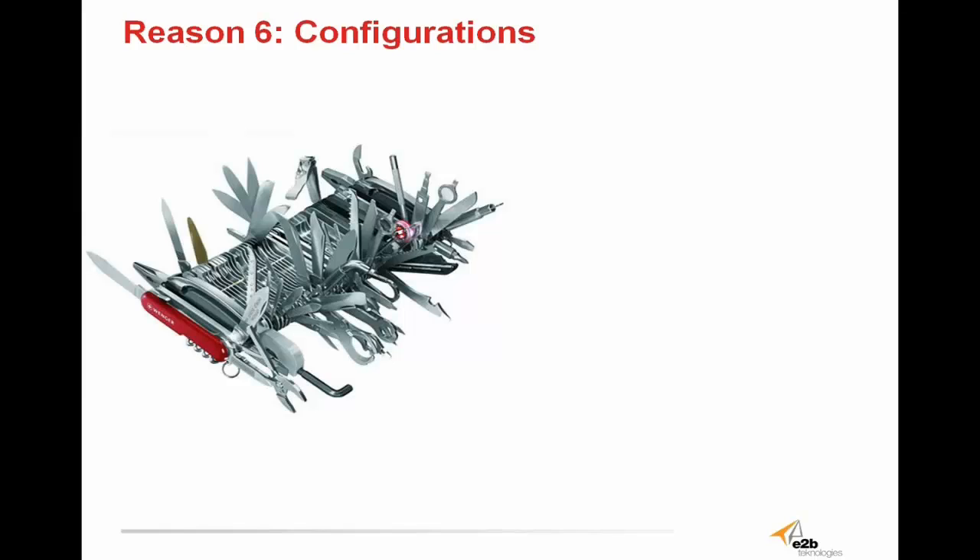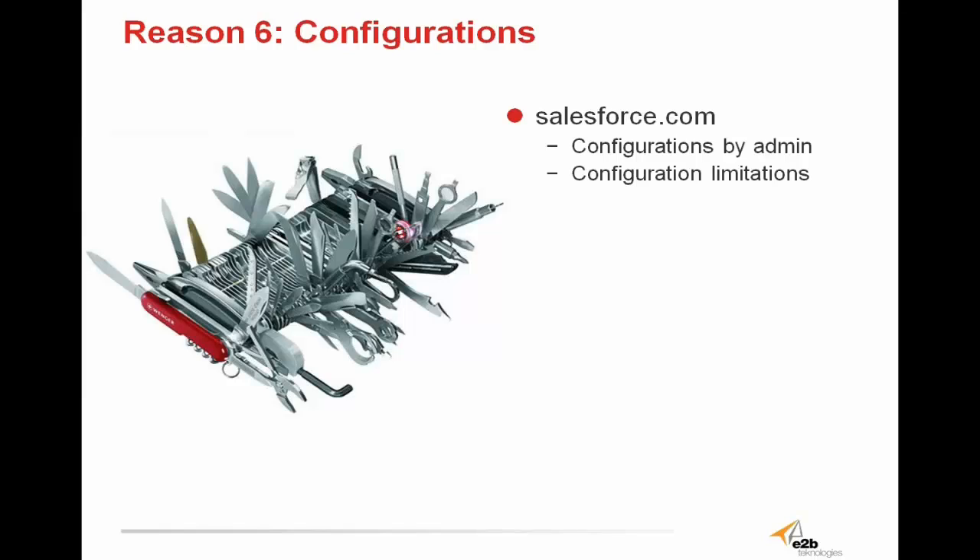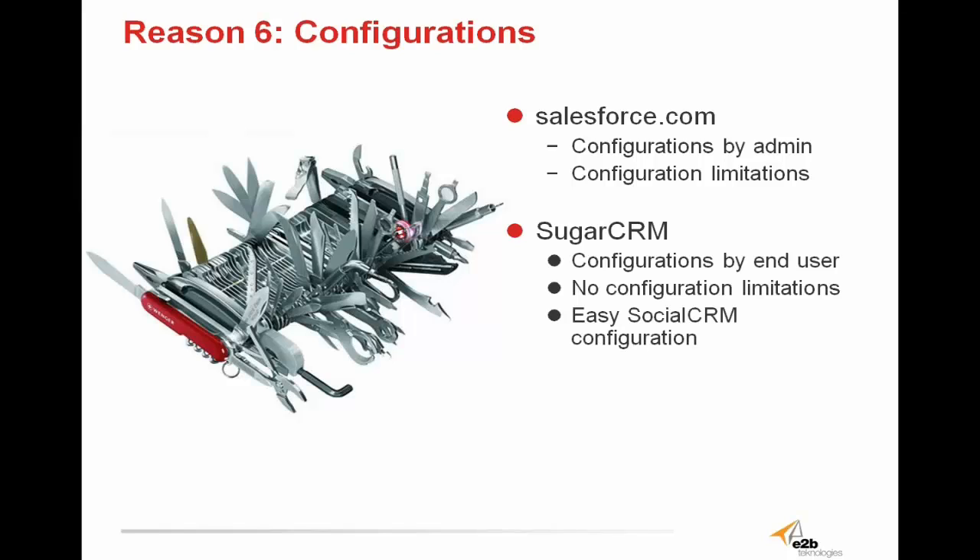That brings us to configurations. With Salesforce.com, your ability to make basic configurations is incredibly limited — that's what you'd expect from a closed software environment. Plus, if you decide you want configurations, which most users will need sooner or later, you have to go through a systems administrator. Configurations to Sugar CRM can be accomplished by the end user — there are no limitations on configurations that can be made, and Sugar provides an easy social CRM configuration for your social media. Not only should your data be your data, but your software should also be your software. Configuring your software to get the value you need out of it shouldn't be a challenge, and with Sugar, it isn't.